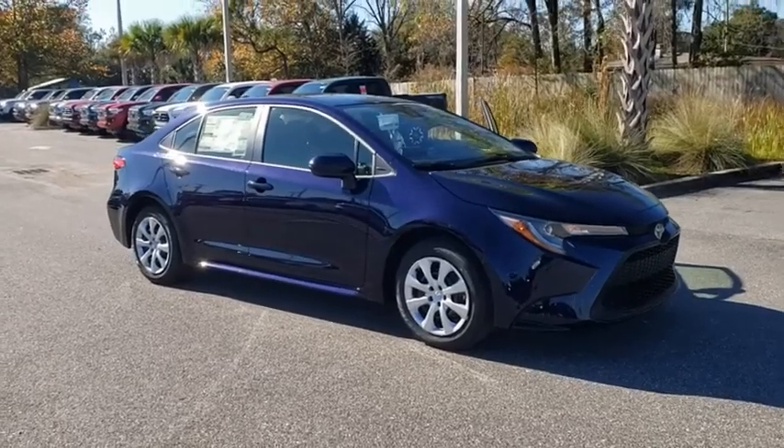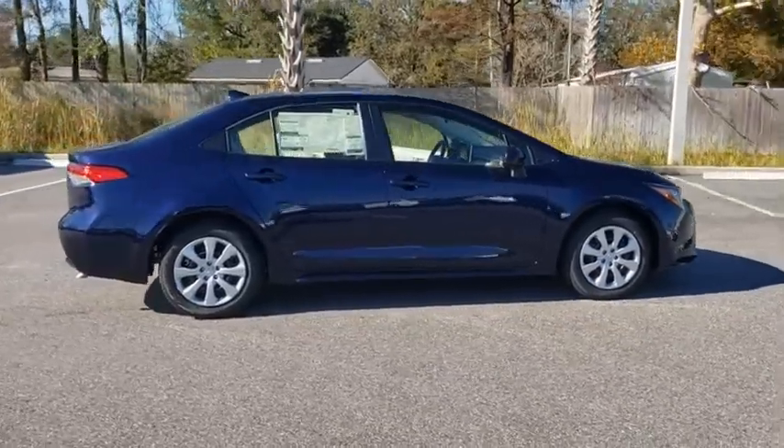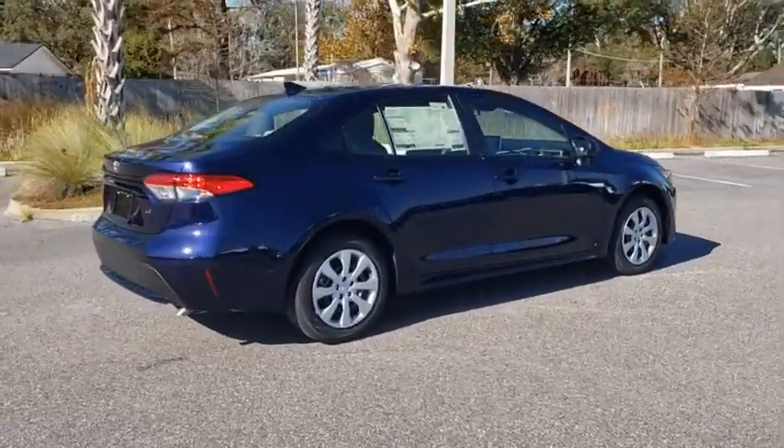Take a ride in the 2021 Toyota Corolla. The Corolla is still a great option for those who want dependability, comfort, and value.